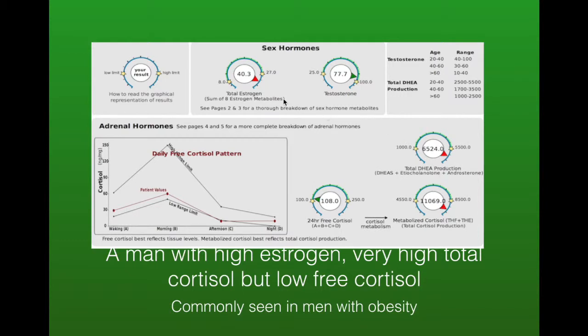Here we've got a man with very high estrogen levels and very high metabolized cortisol. This picture is often seen in men with obesity, which is the case here, and there's a lot of inflammation and insulin resistance happening.